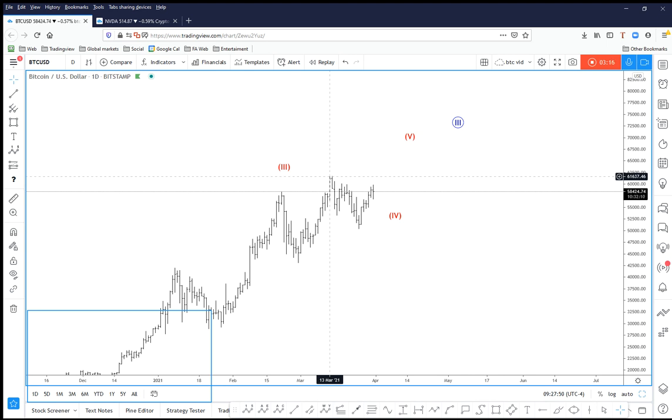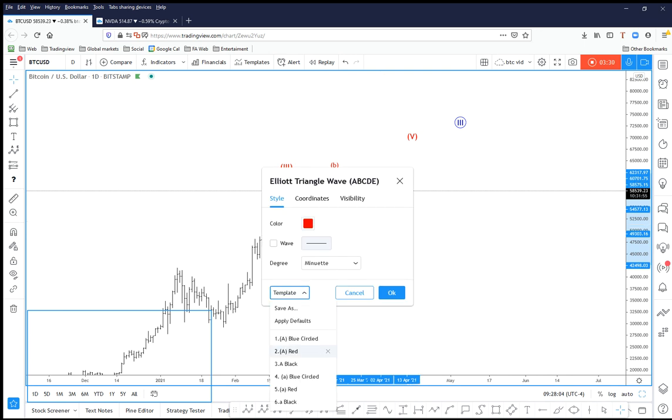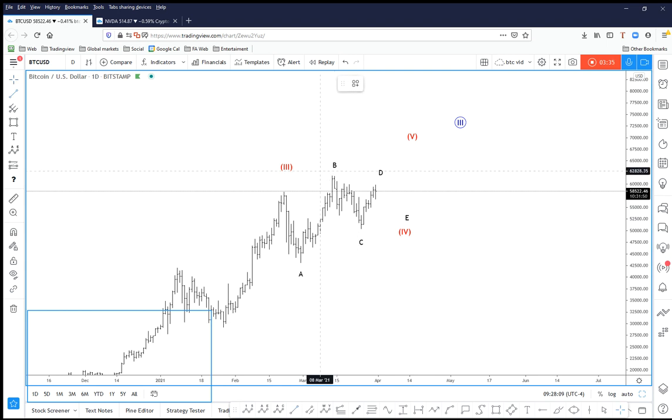Whenever a three-wave move to a new high occurs, it means this structure probably belongs to a higher-degree, more complex corrective pattern. I believe this could be a triangle, because we also saw a three-wave drop following it. If I label this as a triangle, you would have A-B-C-D-E sub-waves. This is my primary scenario — because this was a three-wave movement to a new high, the following drop was also in three waves, and now we have a quite nice bounce.